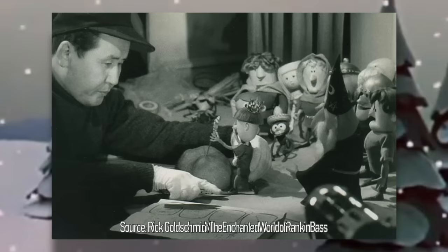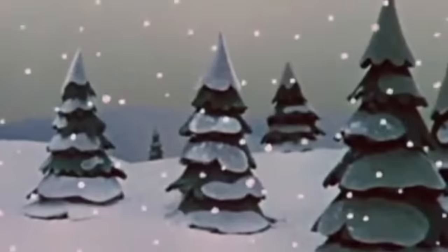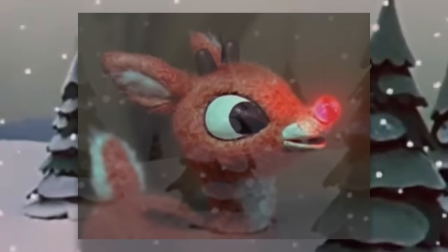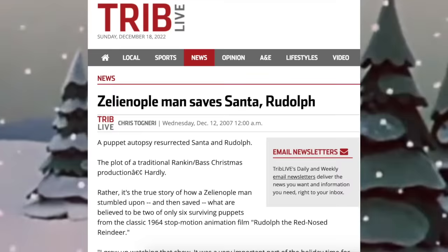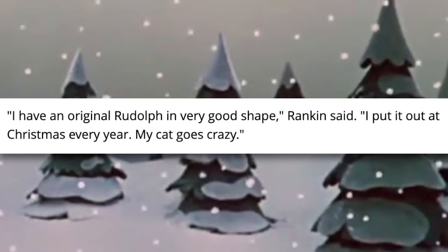While the animation was conducted by Tadahito Mochinaga, the actual puppets were made by Ichiro Komuro. Santa's head, for example, was carved out of wood, hollowed out, and then glued back together. Rudolph's nose was originally outfitted with a custom 12-volt light bulb that emitted heat and damaged the puppet throughout its use. In a 2007 interview, Arthur Rankin Jr. confirmed that he too owns a Rudolph puppet that he puts out every Christmas, though unfortunately he has since passed away, and it's unknown what happened to that particular piece.